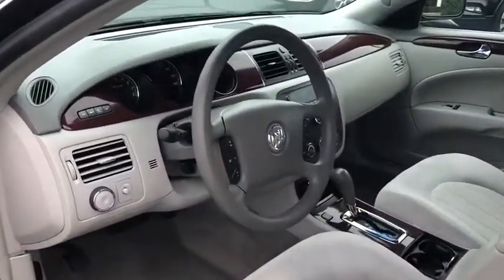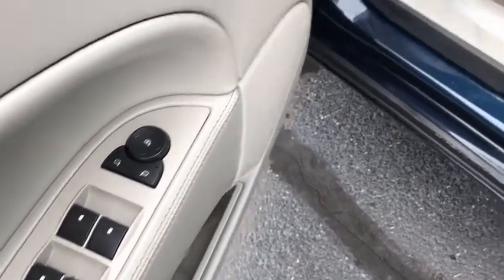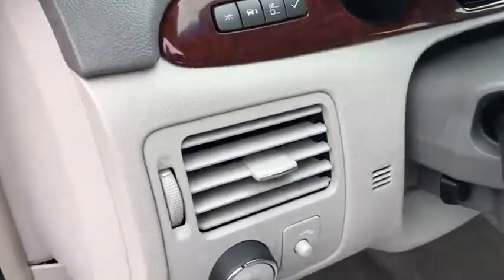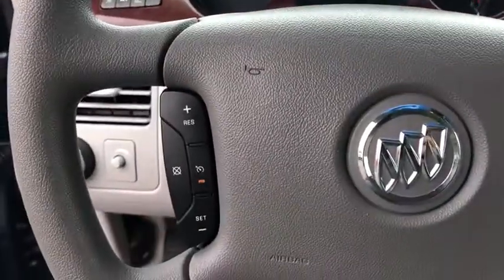Here are some of this vehicle's great options: traction control, keyless entry, steering wheel audio controls, anti-lock braking system, adjustable steering wheel, power steering, floor mats, four-wheel disc brakes, cruise control, aluminum wheels, front wheel drive, AM FM stereo radio.